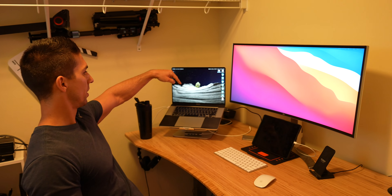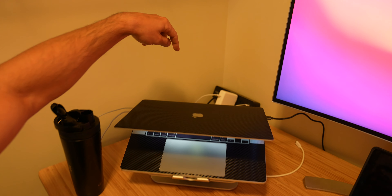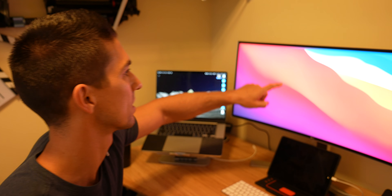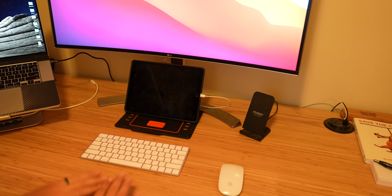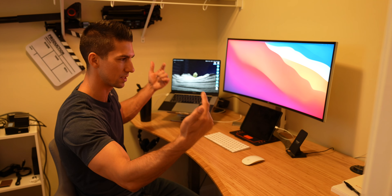In here we have a MacBook Pro 16-inch. Behind it, you can't really see it, but I have an external hard drive — it's 14 terabytes and I'm about to have to get a new one because I'm running out of space. We also have an LG widescreen monitor, an iPad, mouse, and keyboard.